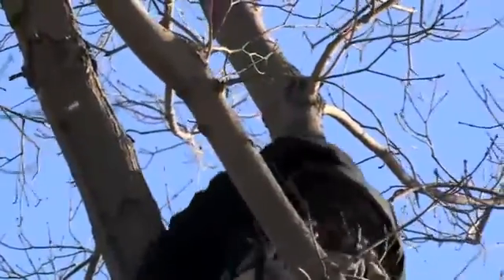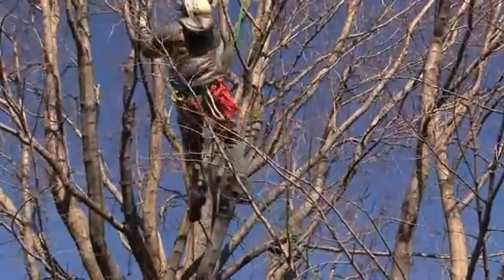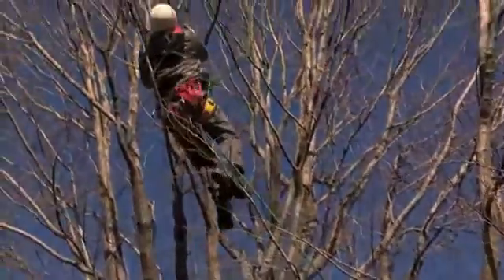Smokejumpers spend a lot of time in trees as part of their firefighting jobs and just need a little extra training to become bug hunters. Sometimes we land up in the top of the tree, and after we rappel down, we have to climb back up and get our parachute out, or sometimes our equipment, our food.